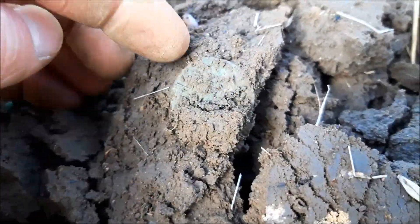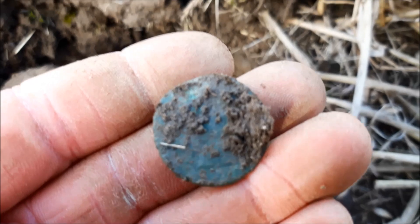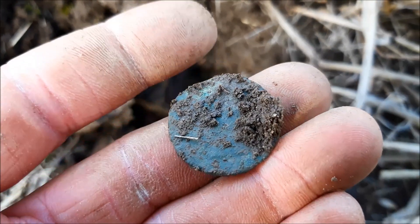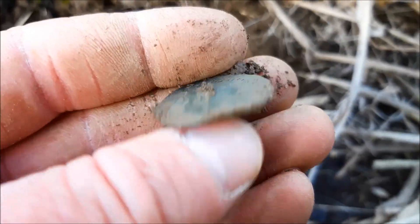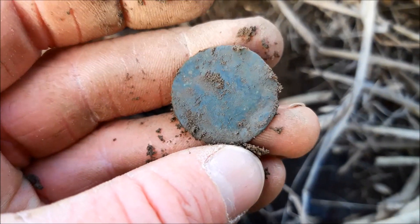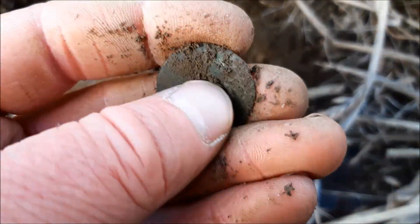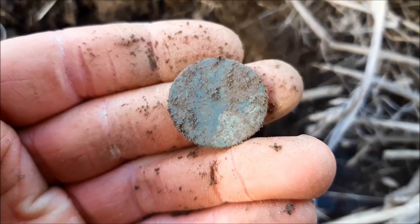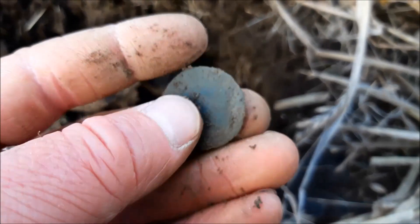Right, this was giving a rubbish signal - I'm glad I dug it up. What's this then? Maybe a half penny. Right, I don't know at the moment - I'll need to clean this up. It looks like it might be a bit older than just a Victorian half penny.